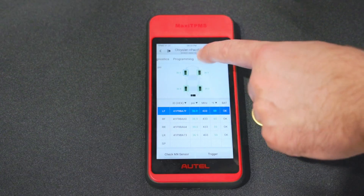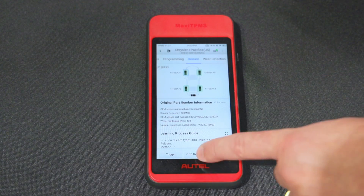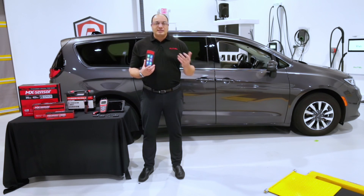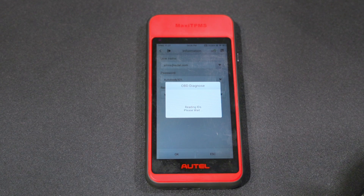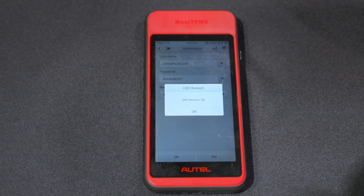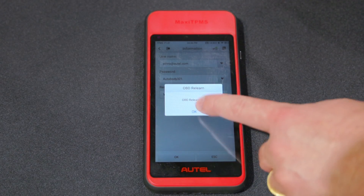Now let's tap Relearn, then tap OBD Relearn. You will now be prompted to sign into your AutoAuth account on the tool. You will only need to sign in for the initial use. You'll now see prompts on the screen saying that you are accessing the module using AutoAuth. Within a few seconds, the TPMS relearn will be complete.